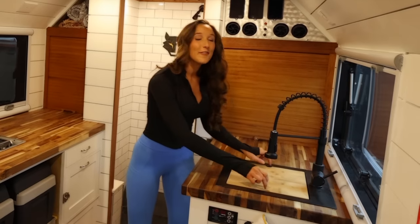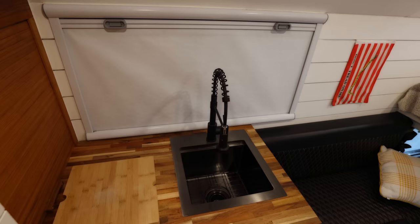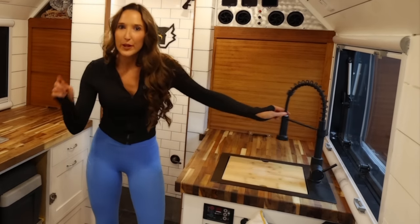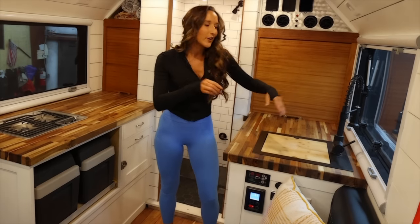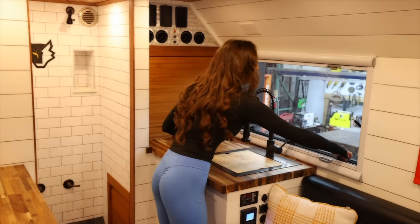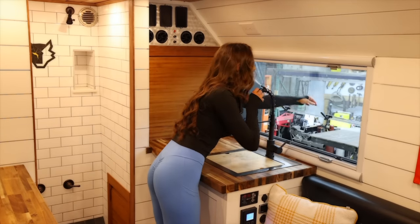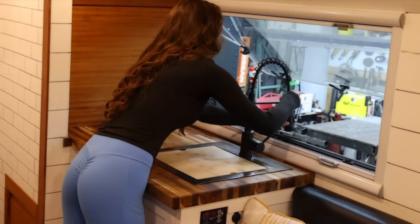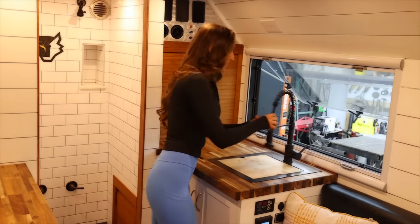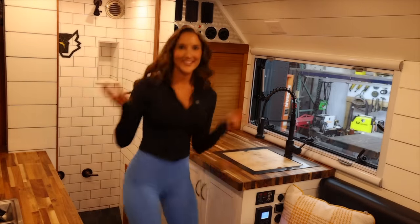Let's talk about the kitchen, because that's where all the magic happens. Food is where the heart is. I love this countertop — the beautiful wood, the deep bay sink. This spigot actually flips around to the outside of the vehicle through the window and becomes a two-in-one outdoor shower. You just pop open this window and flip it out, so you can talk to your shower buddy while you're cooking food.